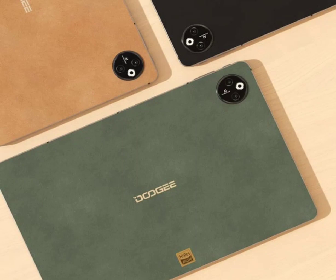Doogie T30 Max Tablet launched packing a 4K display, stylus pen and more for $329. Doogie has launched the T30 Max Tablet after it was showcased at this year's Mobile World Congress, MWC 2024.